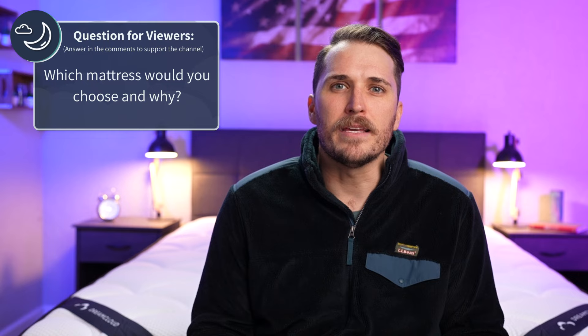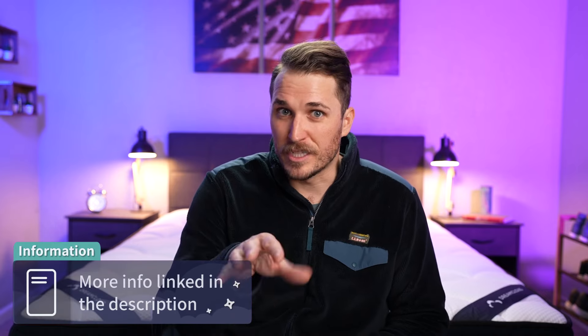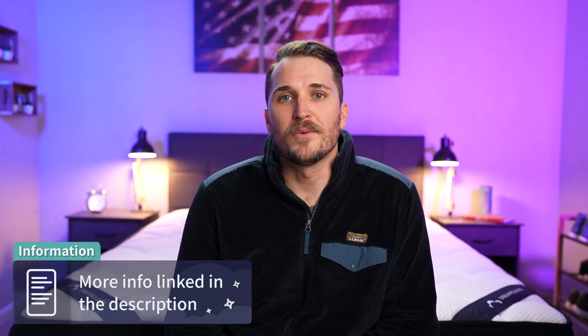If you enjoyed this video and learned something today, like it and subscribe to our YouTube channel for more. Hit the description box for full written reviews and discount codes to help save you some money. That's going to do it for this one — I'm JD. Sleep right, sleep tight, and we'll see you next time.